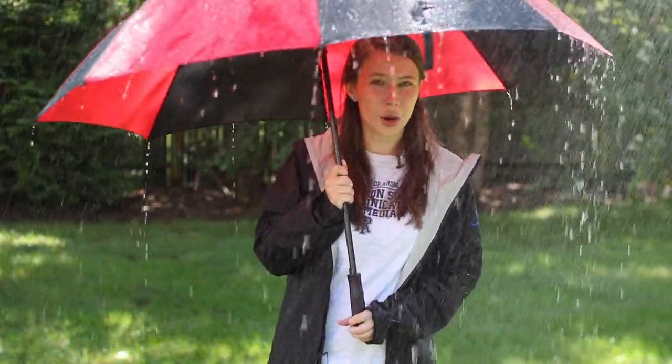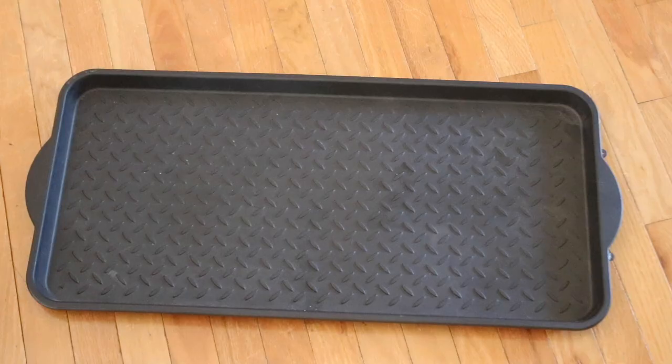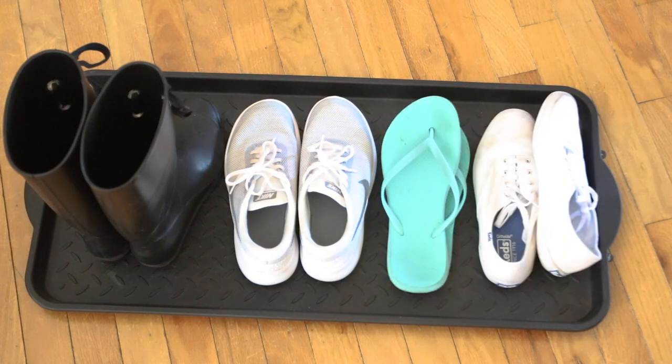From beach days to snow days, we have all kinds of weather at URI. That includes rain, which is why it's really important that you bring an umbrella, rain boots, and a good raincoat. With the rain and snow we can also get mud, and a shoe mat like this one can really help keep your shoes organized and your room nice and clean.